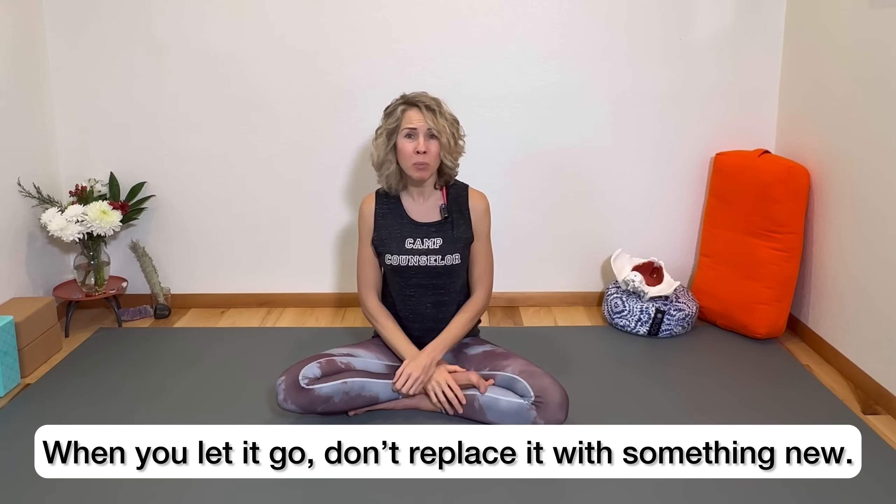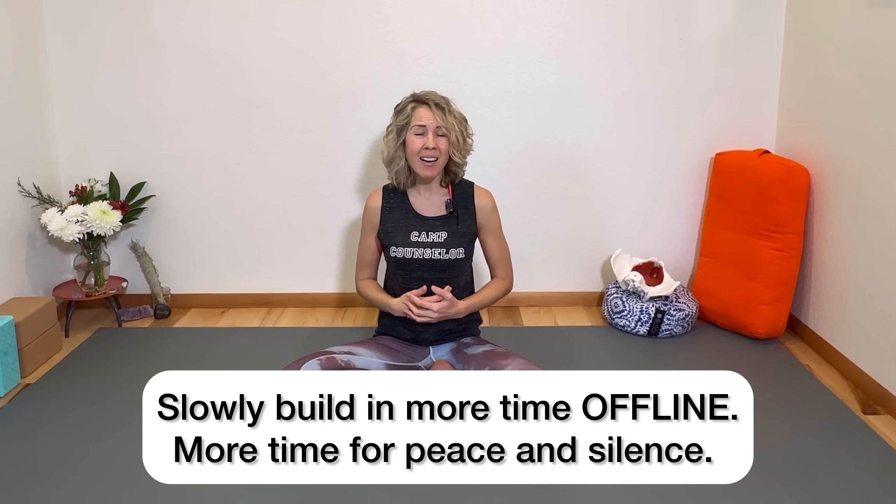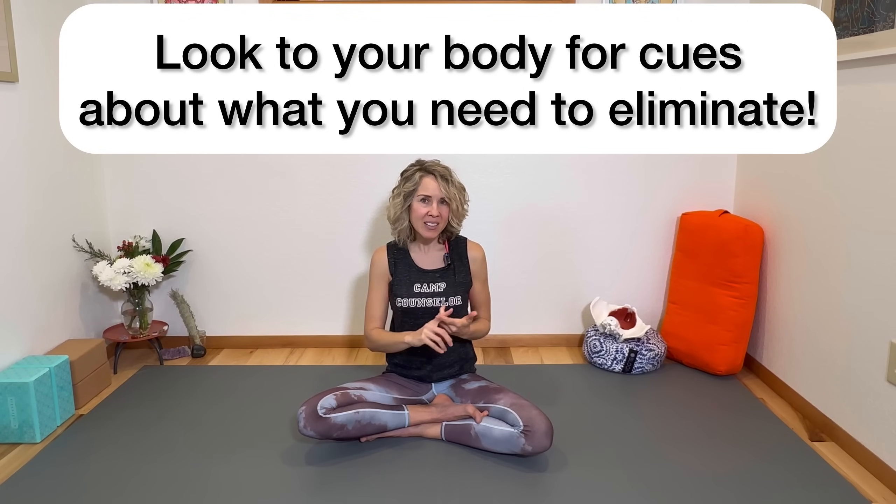Just one thing — we don't have to do a complete overhaul. I'd like you to take a solid inventory of what you're consuming online, look at everything, and detox one thing out of your life to minimize stress. When you let it go, don't replace it with something new. We want to slowly build in more white space in your day — more time where you're not consuming anything. Whether it's an Instagram account, a YouTube channel, a news website, a Facebook group, or a support group that isn't very supportive — just one.